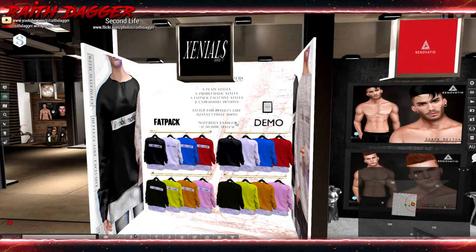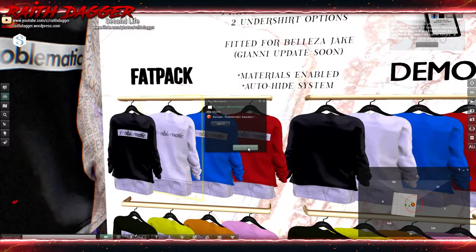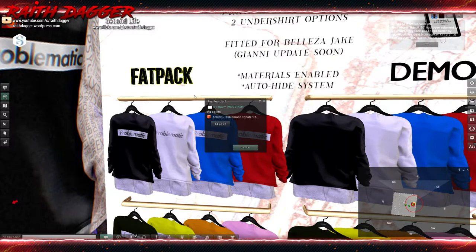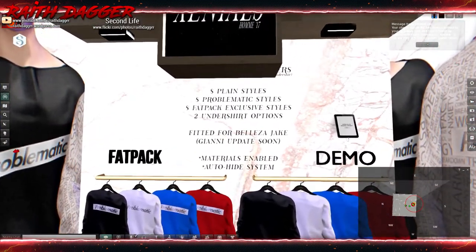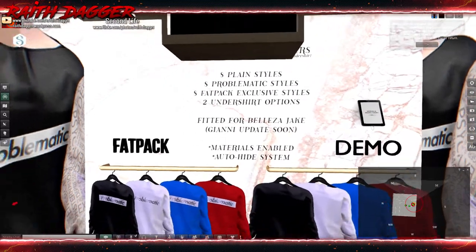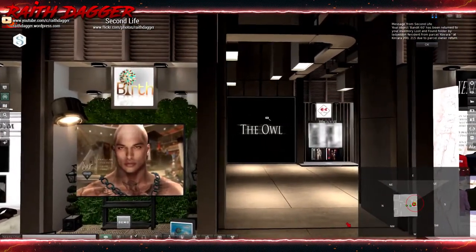Xennials has sweaters at 250 for a single, and 1999 for the fat pack. Fitted for Jake, with a Gianni update coming soon — not sure exactly what that means but I guess it's coming.